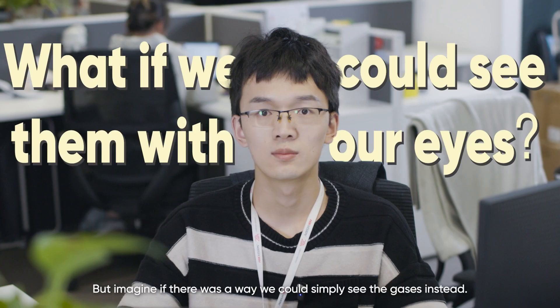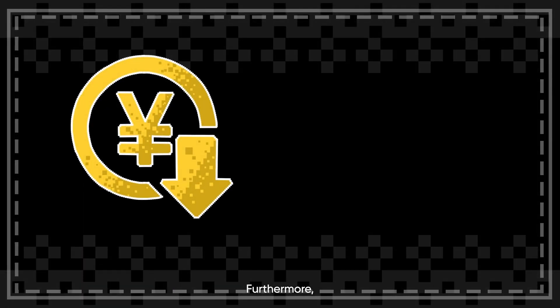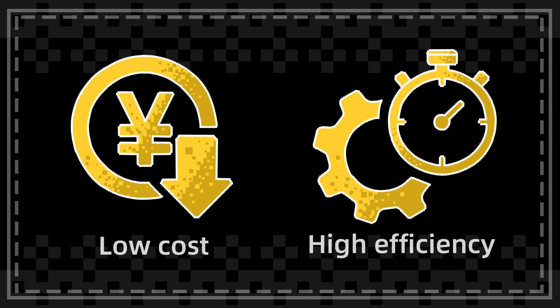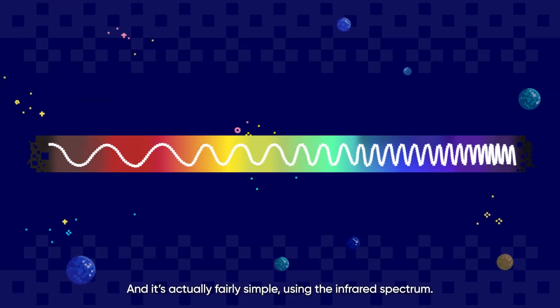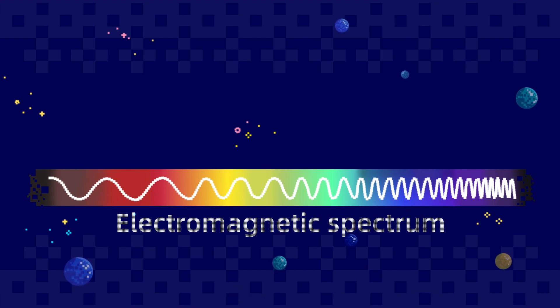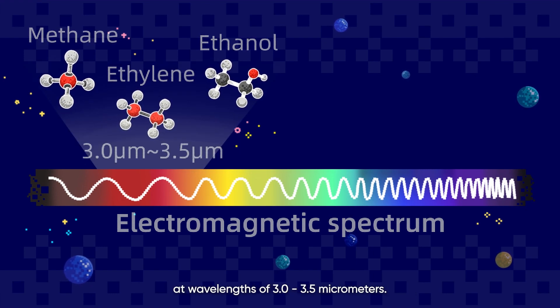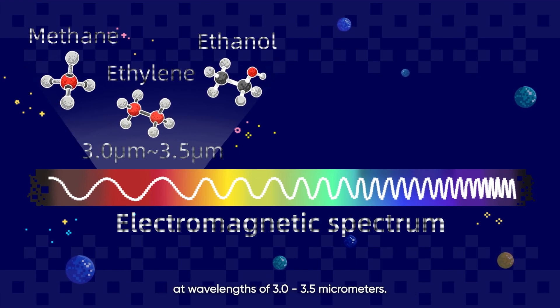But imagine if there was a way we could simply see the gases instead. Furthermore, could this be done with highly efficient but cost-effective equipment? The answer is yes, and it's actually fairly simple using the infrared spectrum. Hydrocarbons such as methane, ethylene, and ethanol absorb large amounts of infrared light at wavelengths of 3.0 to 3.5 micrometers.